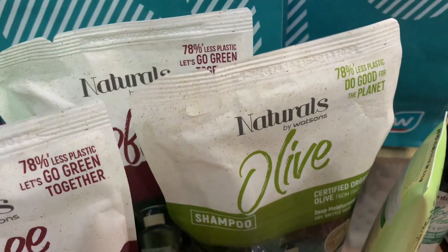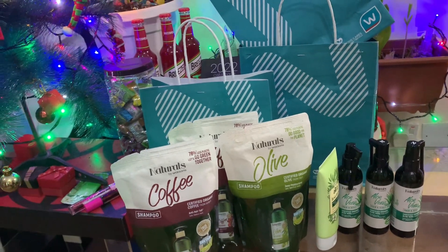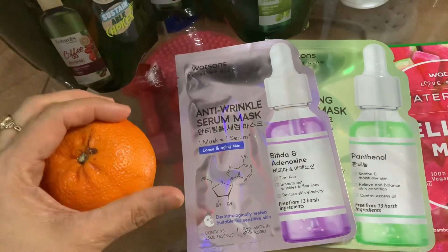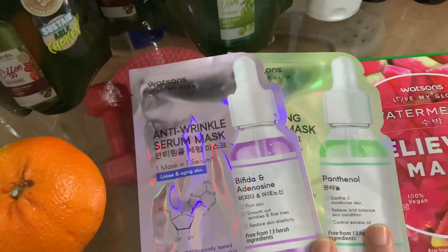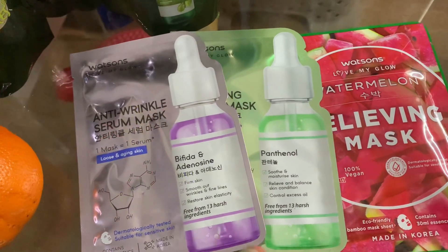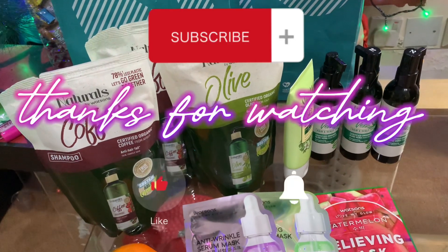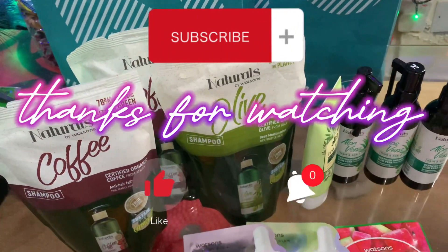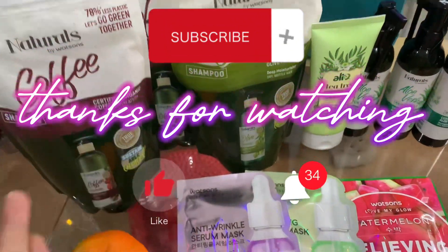Let's go and visit Watson's TerraCity Center. The face mask is made in Korea — it's a Watson's product. Thanks for watching! Don't forget to like and subscribe para updated kayo sa aking mga videos. Bye-bye, love you!